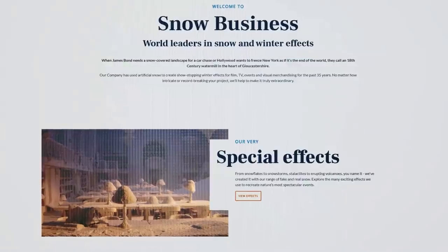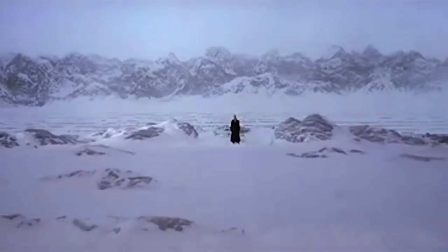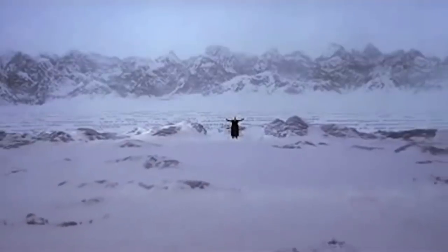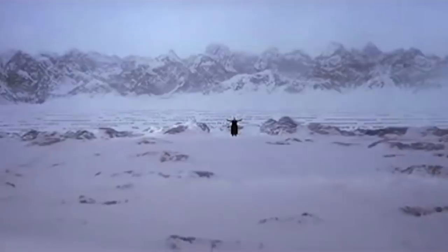The question that Snow Business gets asked most often is: what's their biggest job? It turns out it's Kenneth Branagh's Hamlet. In order to turn England into Denmark, Snow Business covered 156 acres of land with artificial snow. To freeze or not to freeze — that is the question.